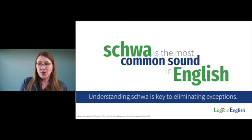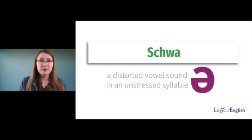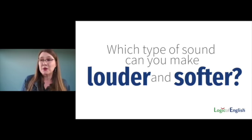What is schwa? I want to give you an in-depth understanding of schwa and tools for how to teach it, even to a five or six-year-old emerging reader — because schwa is extraordinarily important. When we don't understand schwa, we generate hundreds of thousands of exceptions. Schwa is the most common sound in English. Schwa is the most common sound in English, and it is key to eliminating exceptions. What is schwa? Schwa is a distorted vowel sound in an unstressed syllable.